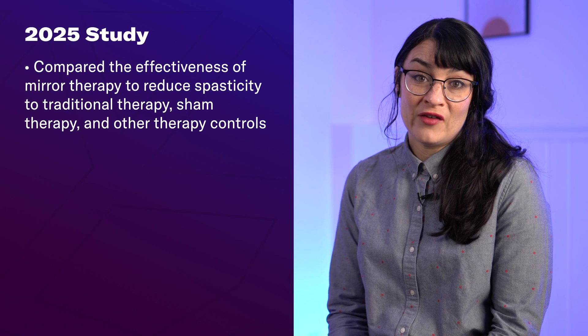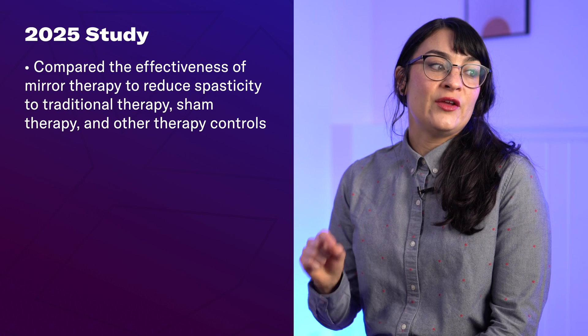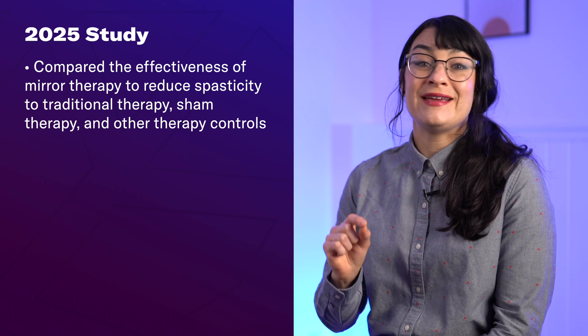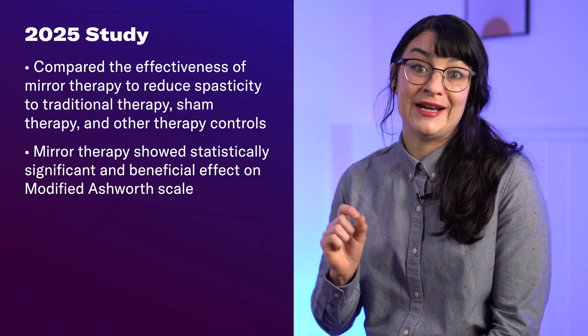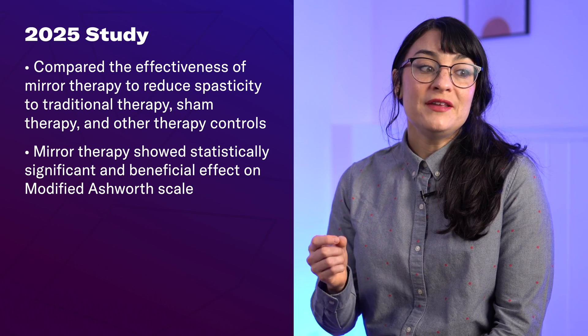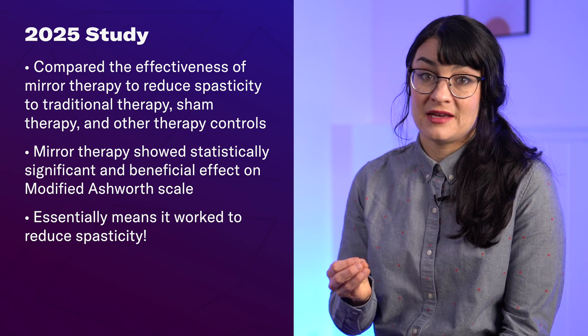Here's what they found. They analyzed the upper and lower extremities together and found that mirror therapy showed a statistically significant and beneficial effect on the modified Ashworth scale. Functionally, this means that they saw less spasticity according to that assessment.